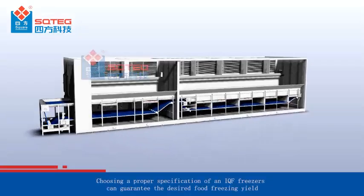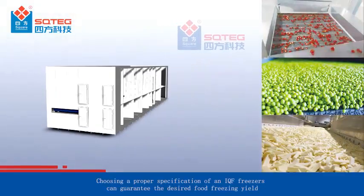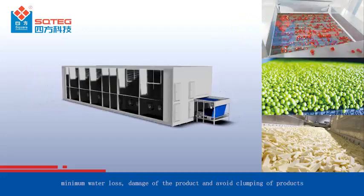Choosing a proper specification of an IQF freezer can guarantee the desired food freezing yield, minimum water loss, the right amount of product output, and avoid clumping of products.